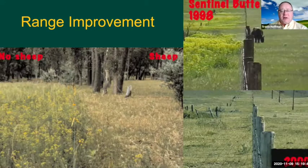Here's a picture from Sentinel Butte, North Dakota. As you can see, comparing 1998 and 2000 on the right side of this slide, it shows some of the differences when using sheep to help control leafy spurge. That's one option — sheep can go in and graze ahead of our cattle to try to get rid of leafy spurge from our pastures for a better, more managed operation.